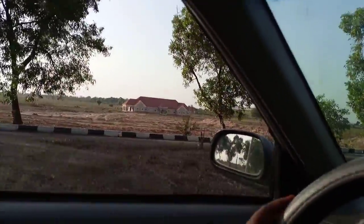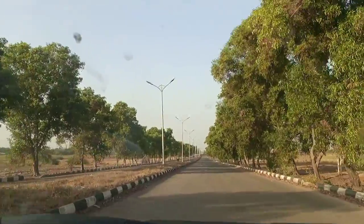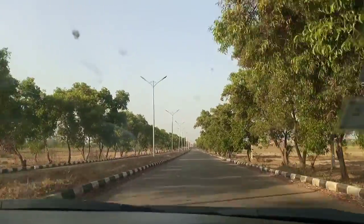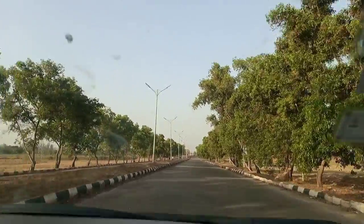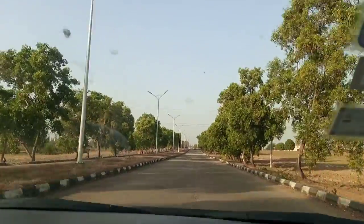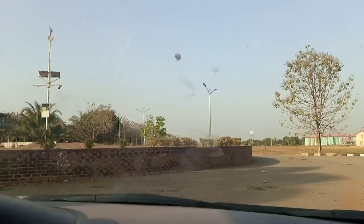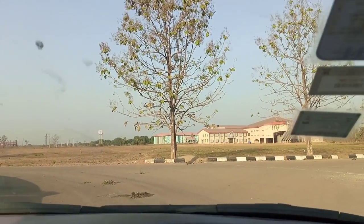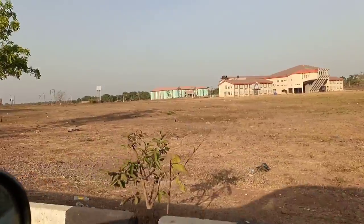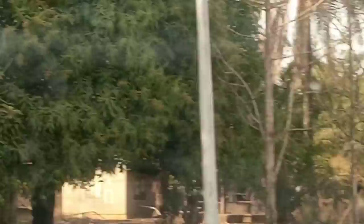Look at this new building over here — you can see they are making this place better, better equipped for students. This is permanent site, this is how it is. This is the roundabout; that one over there is the admin block. The building behind it is the natural science building — we have microbiology, pharmacy and all that. Look at the new construction going on here.